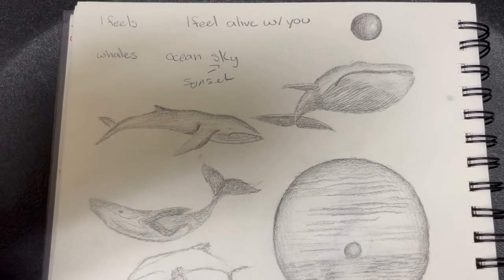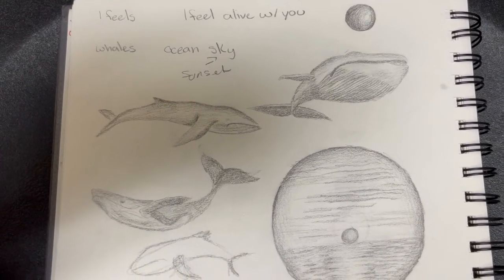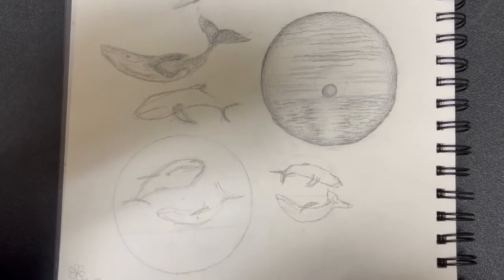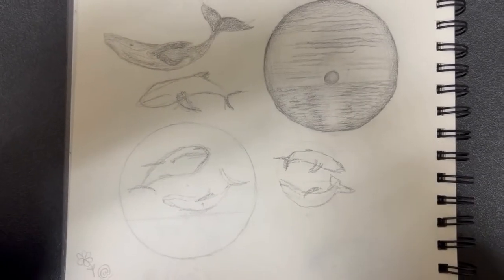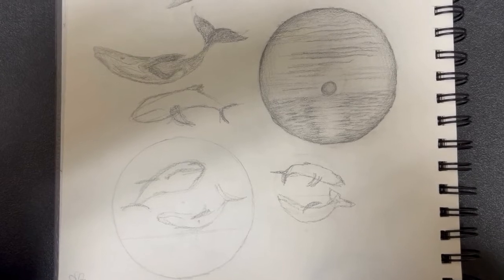I drew a few different whales going in different directions and from different angles. I also decided that I wanted to use a circular board to paint on, so I played with different placements and the size of all the whales and the ratio of sky and water.